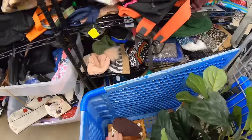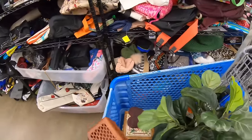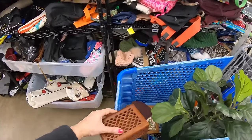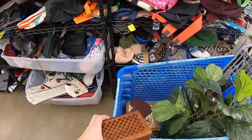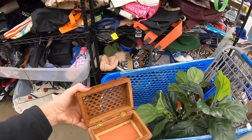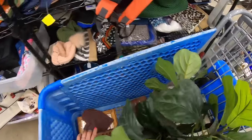I did take this wooden box — $4.99. This is a really pretty one. I like the way the top has an open lattice design. That is really pretty. It looks to be vintage, so I'm going to take that.